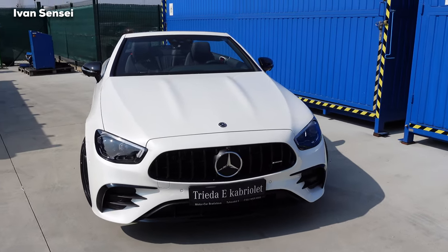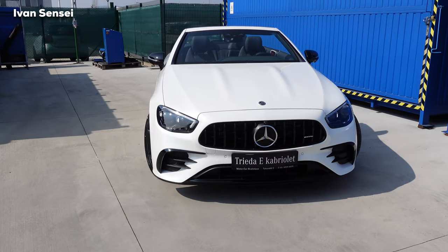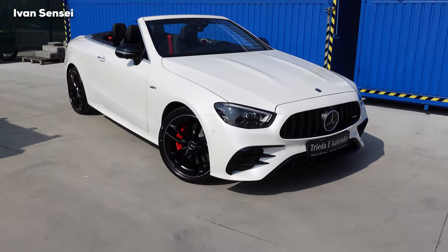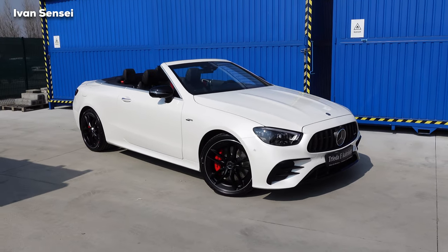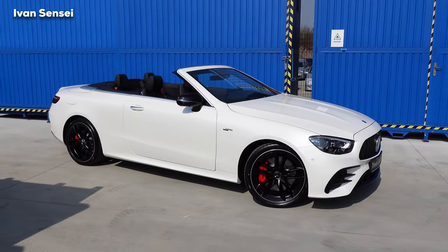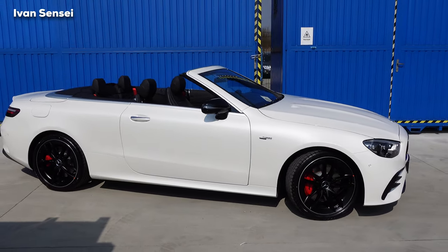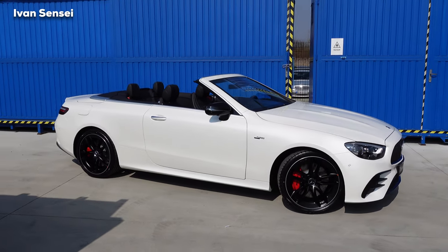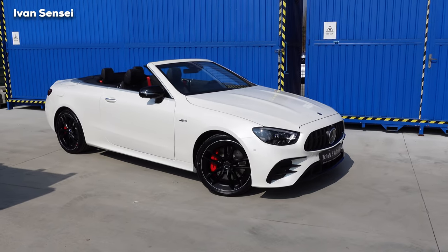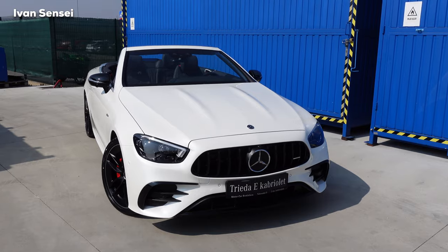We have a wonderful spec here. This is the Designo Diamond White Bright paint with the Night Package, red brake calipers, and matte black paint on the aero wheels. We also have red seat belts, and the soft-top roof is in black. You can have the roof in different colors like burgundy and navy blue. Personally I really like how this car looks in this specification.